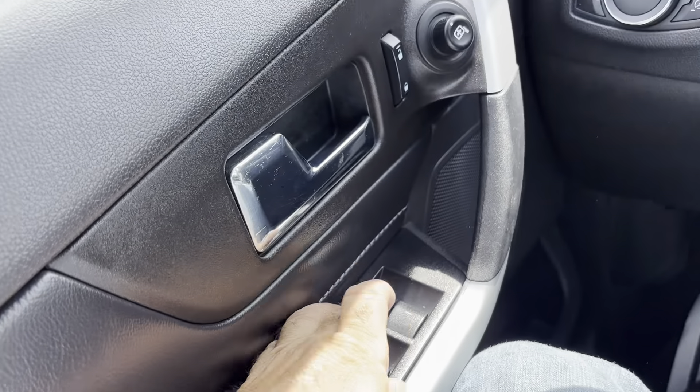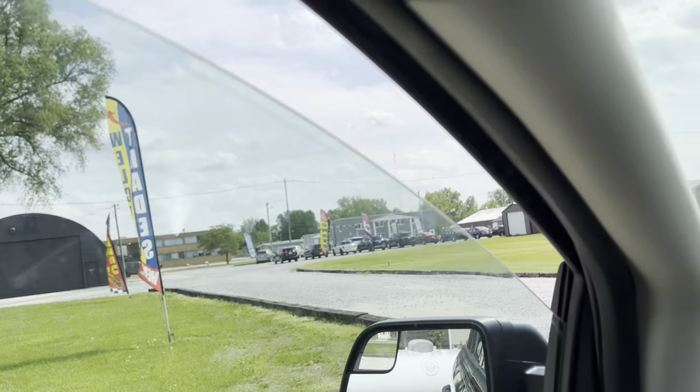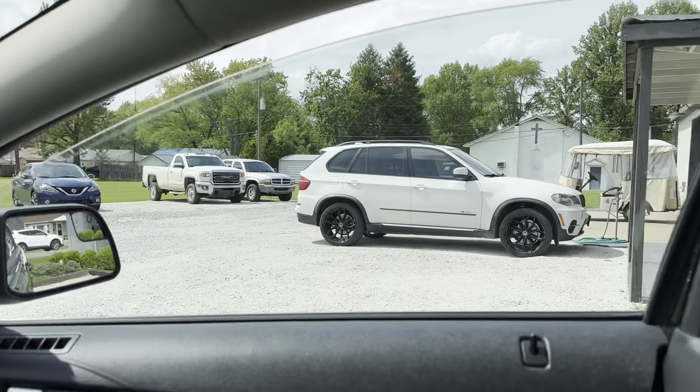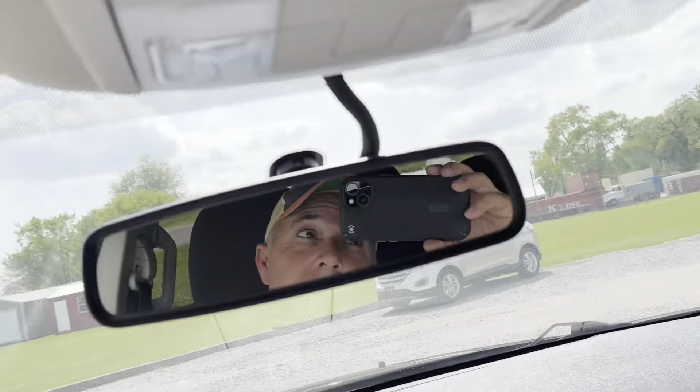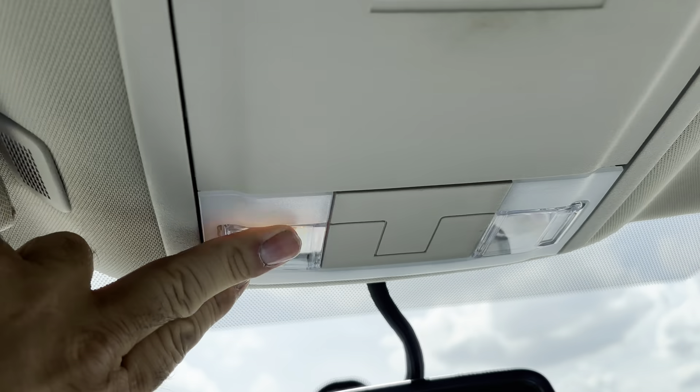We're going to go through your electronics. We'll go through your windows first. It's auto down and auto up. The rest of them are just regular up and downs, and all do function. Moving on to your power mirrors. Driver's side is good to go and passenger side is good to go. And to your lighting — map lights good.